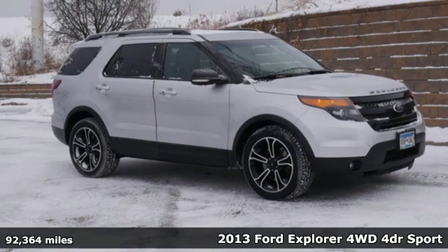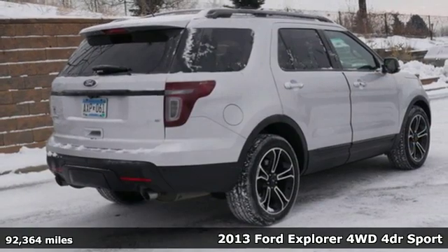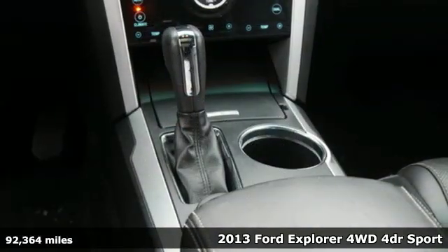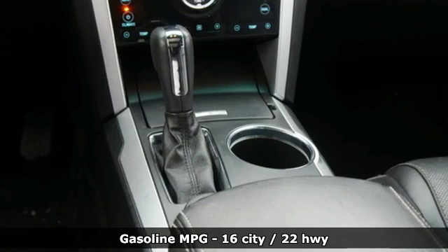Here's a 2013 Ford Explorer. The adventure starts where the pavement stops in this capable SUV, plus it offers an exciting list of features.